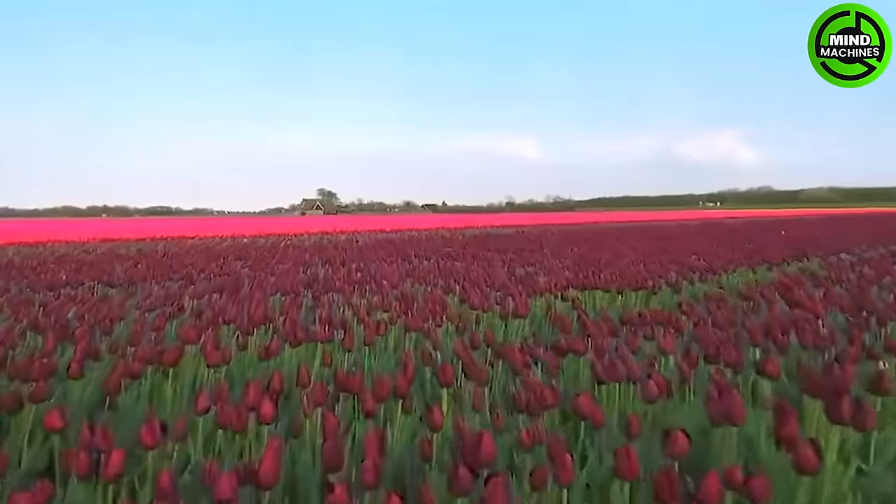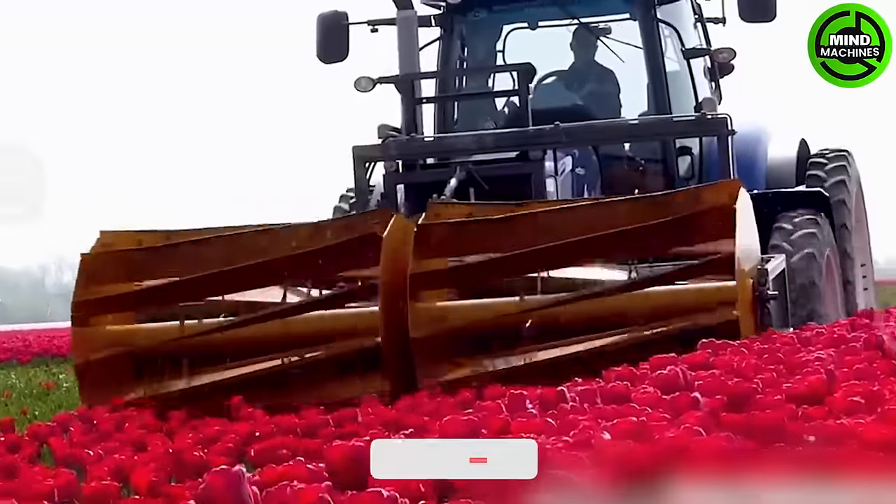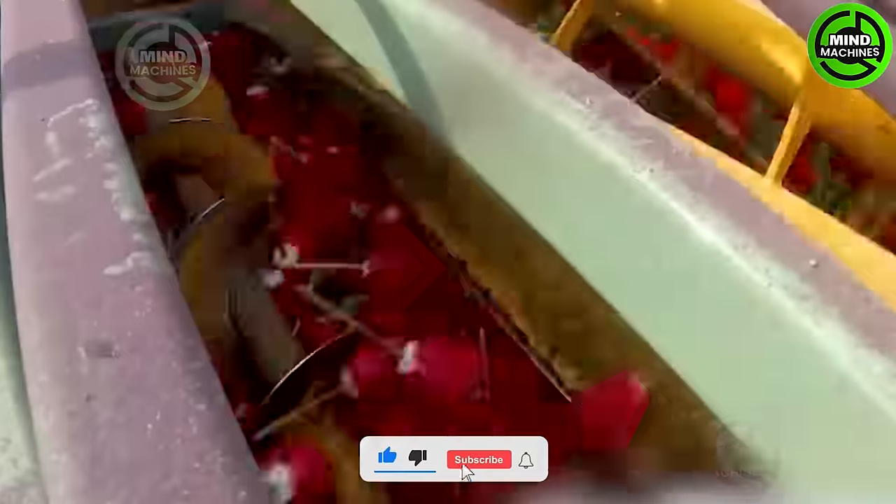The state-of-the-art tulip harvesting machine, dispersing the harvested tulip parts to the base for fertilizer, represents an innovative and sustainable gardening practice.